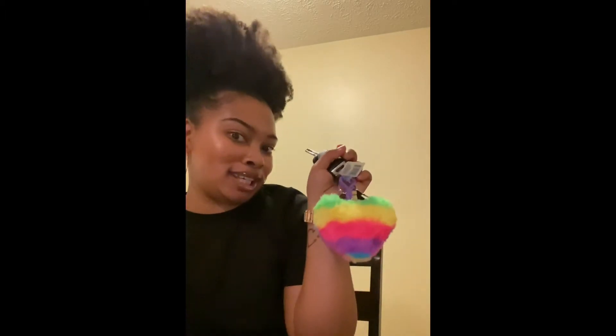I got this little heart chain to go on your keys. It's fluffy, it's so cute. Let me show you what it looks like on the keys — you can be cute and ride in style with your little keys. I like this, it's cute and it's fluffy.